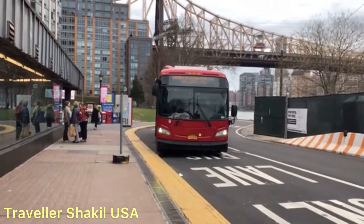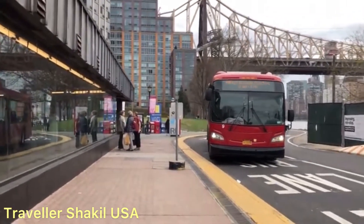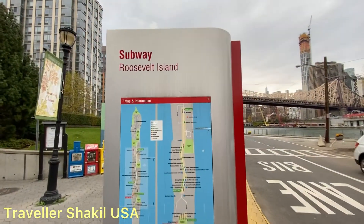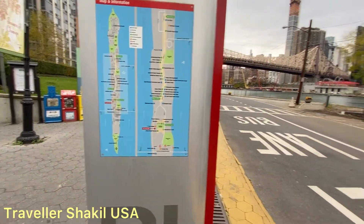Viewers, how are you? I am now in New York City, Roosevelt Island. Roosevelt Island is free to go to — there's a bus. Roosevelt Island also has an F-train station. I am now in the F-train station.